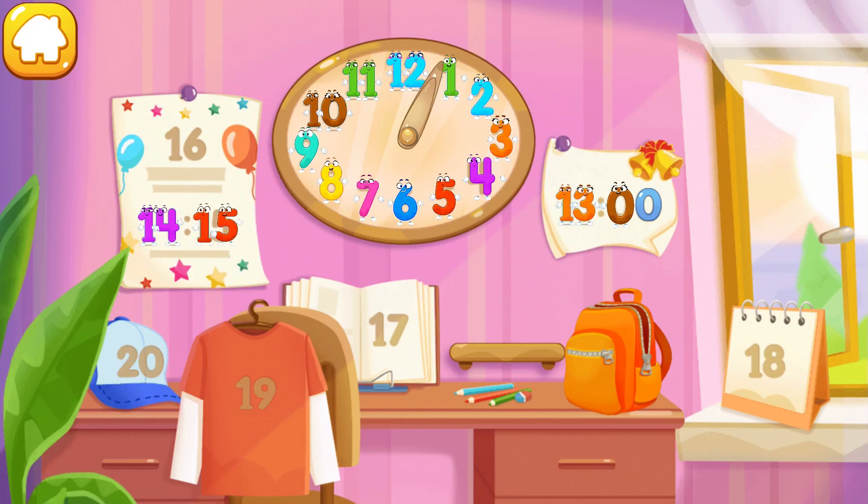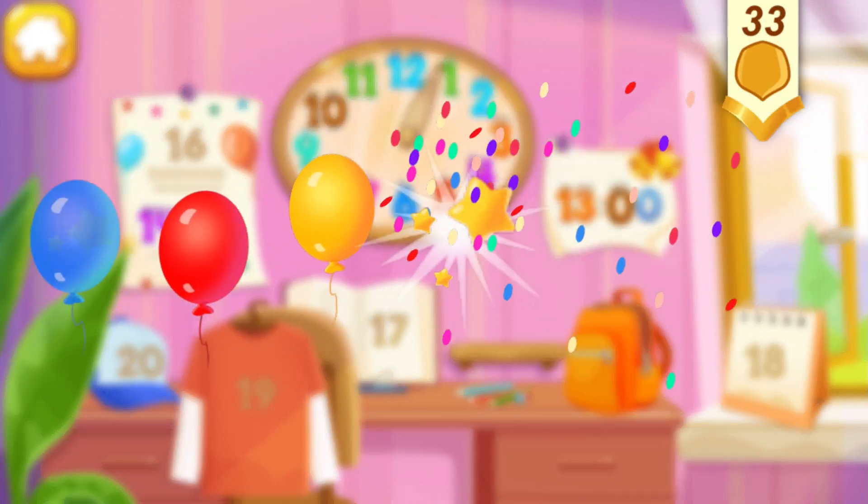Put the number 15 in its place. Great! Wait — the number 16. Same, same. You...